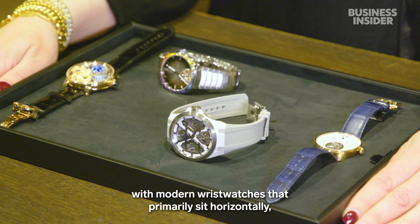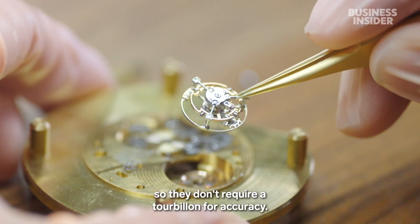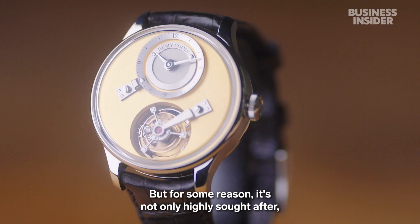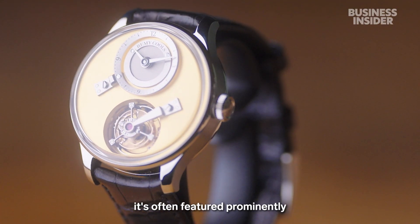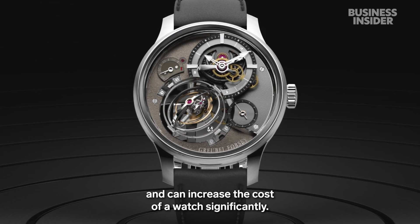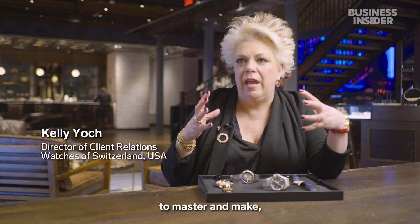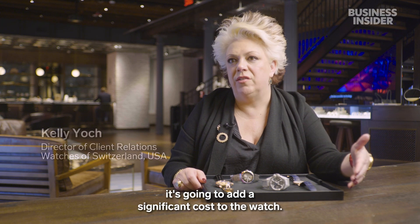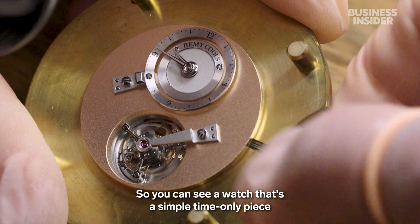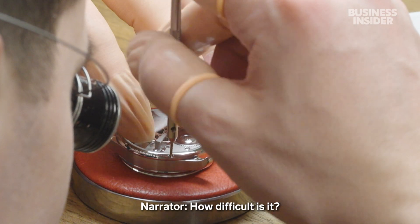These days, pocket watches have been replaced with modern wristwatches that primarily sit horizontally, so they don't require a tourbillon for accuracy. But for some reason, it's not only highly sought after — it's often featured prominently and can increase the cost of a watch significantly. Because it's so incredibly difficult to master and make, it's going to add a significant cost to the watch. You can see a watch that's a simple time-only piece jump $20,000, $30,000, sometimes $100,000.